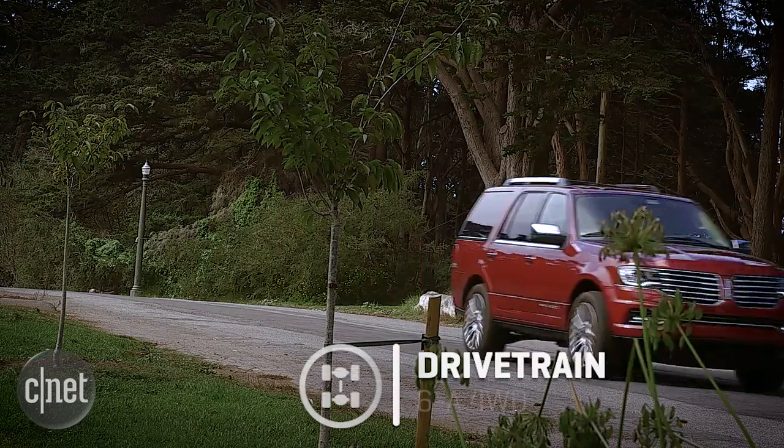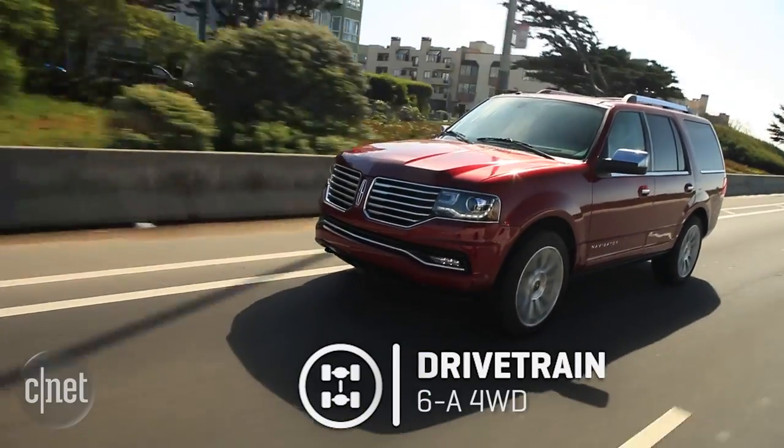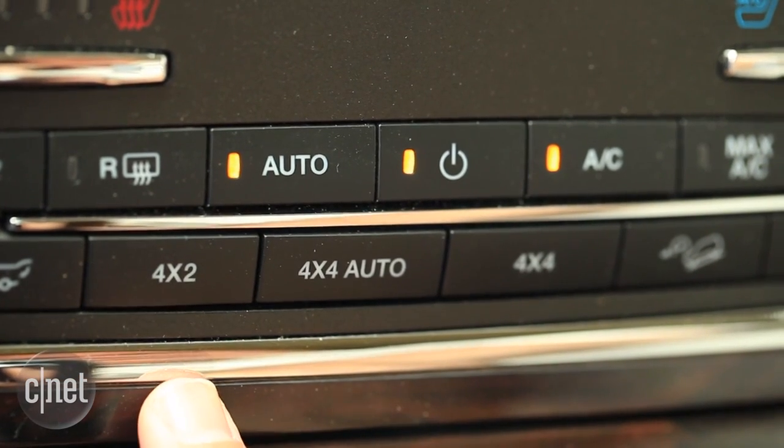Fuel economy comes in on the low side: only 15 miles per gallon city and 20 miles per gallon highway. That's partly due to the six-speed automatic transmission — a couple more overdrive gears would probably boost the highway fuel economy.